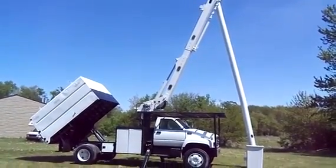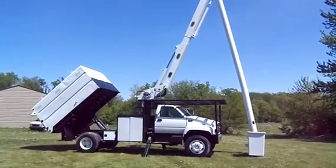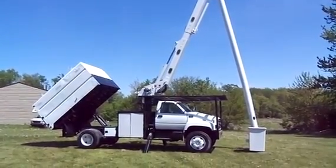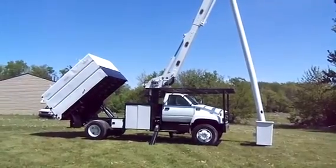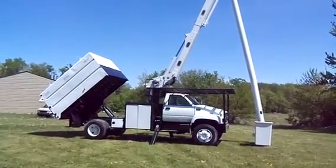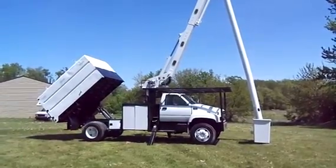Good day ladies and gentlemen, and welcome to Integrity Sales and Services, where you can find the best trucks in Northeast Indiana. We can deliver this truck to your door. Give us a call at 260-238-5000 or check us out on the web at 99trucks.com.